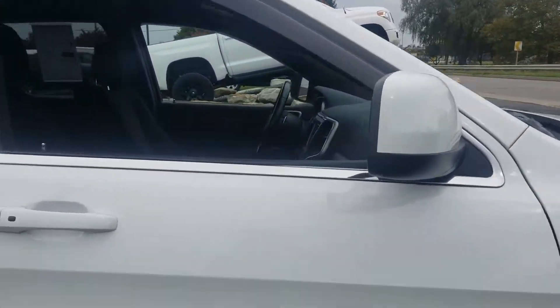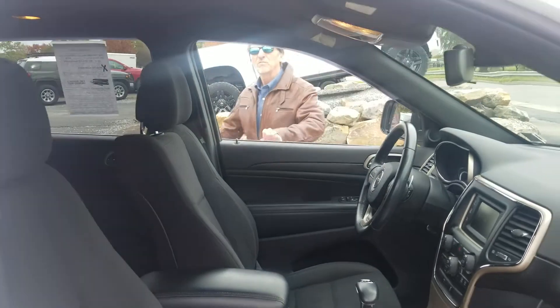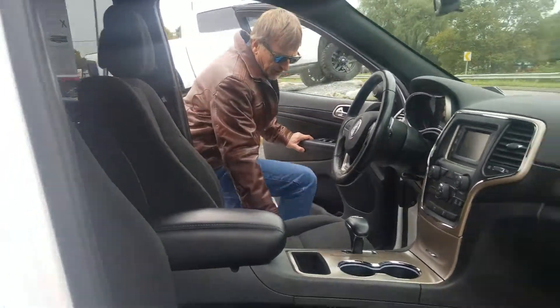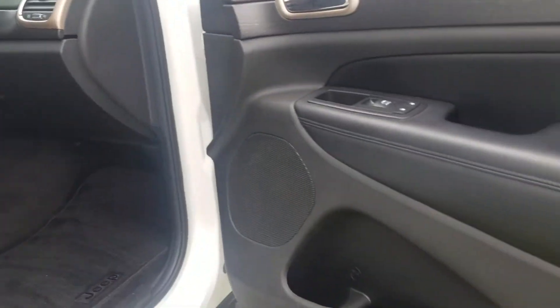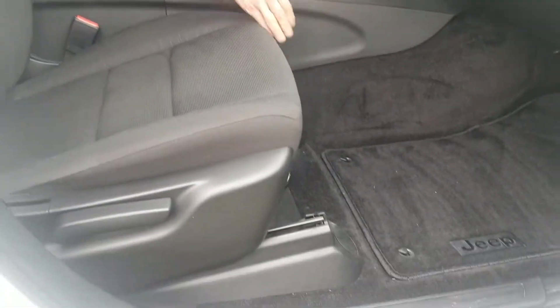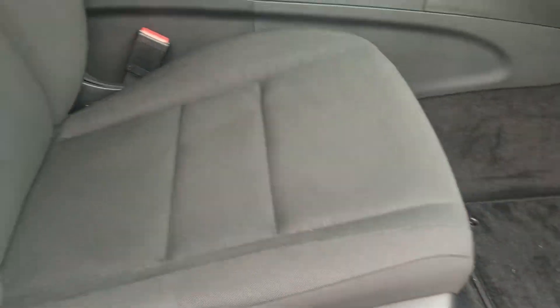Let's hop inside. Power driver seat, seats look beautiful. Got the carpeted floor mats, everything in place, everything looking nice the way it should — no odors.